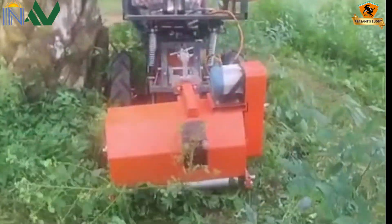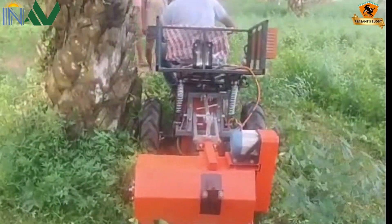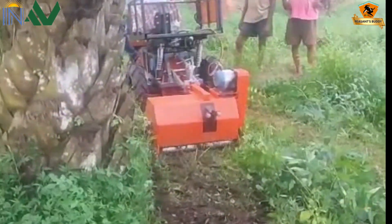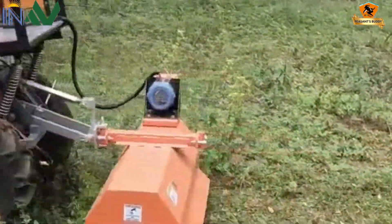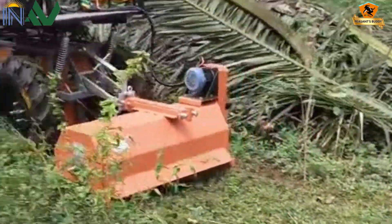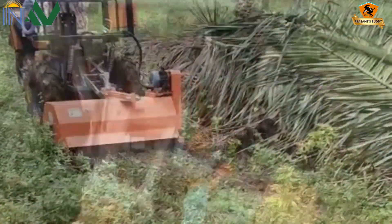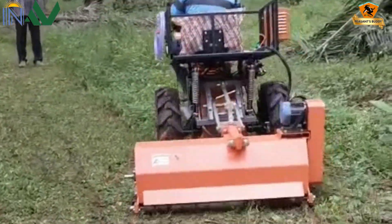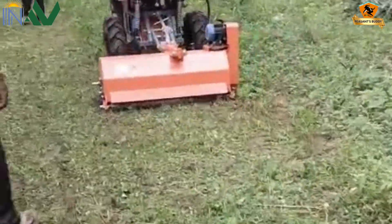In oil palm plantations, managing weeds, fronds and soil health is a constant challenge. This advanced machine is battery-operated, eco-friendly and very low in maintenance. With an operation cost of just 10 rupees to 15 rupees per hour, it's the most economical choice for every farmer.